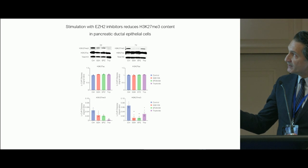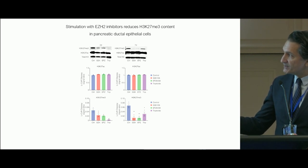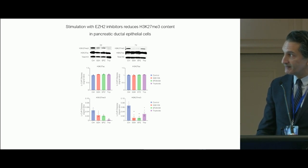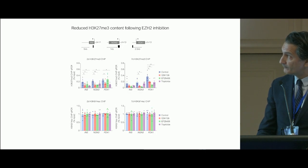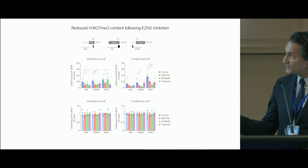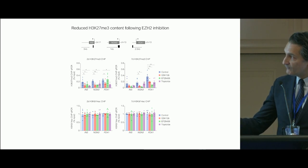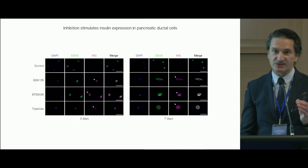We don't see dramatic changes in H3K27 acetylation or methylation in response to these drugs in human pancreatic ductal cells. We do see reductions in insulin, NGN3, and PDX1 in response to all three small molecule inhibitors, not influencing H3K9 acetylation. So this is a very specific mechanism.